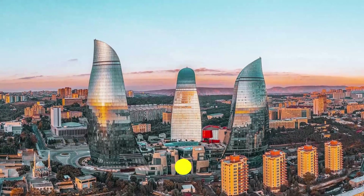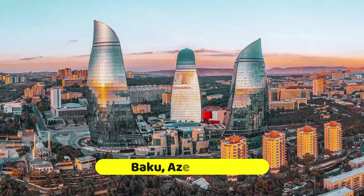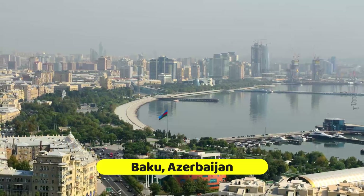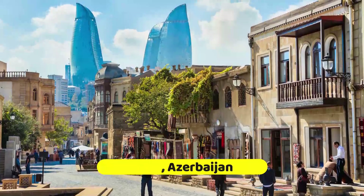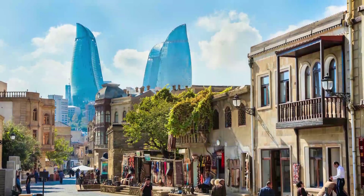Situated on the Caspian Sea, the Azerbaijani capital of Baku combines a medieval old town with an ultra-modern skyline, bringing together Persian, Turkic, Soviet and European influences. With the city's best attractions ranging from scaling 18th-century skyscrapers to exploring its very own little Venice, the Azerbaijani capital has something for everyone.